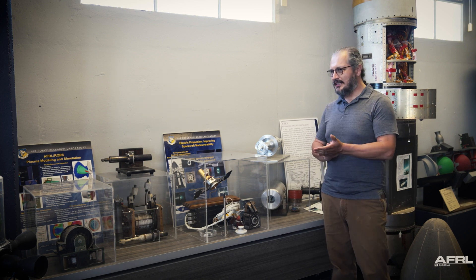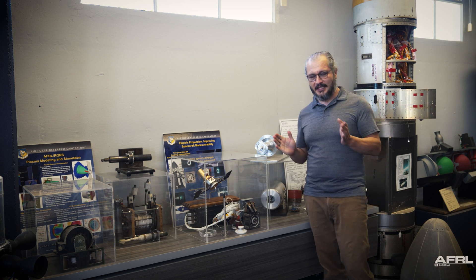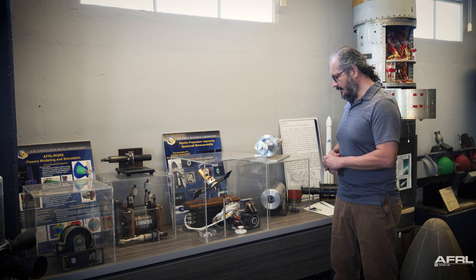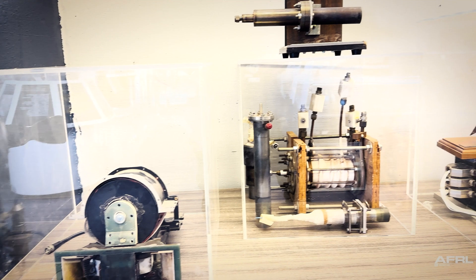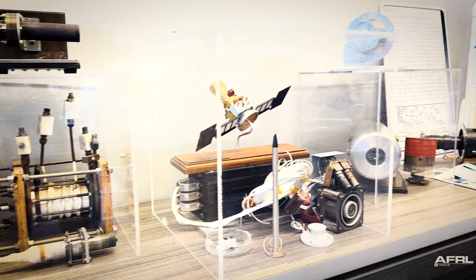Let me tell you a little bit about electric propulsion, specifically the role that AFRL had on it. Electric propulsion is a very efficient but very low thrust type of propulsion system. What's interesting to know is that the United States was actually behind the Russians all the way to the 90s in this technology area.